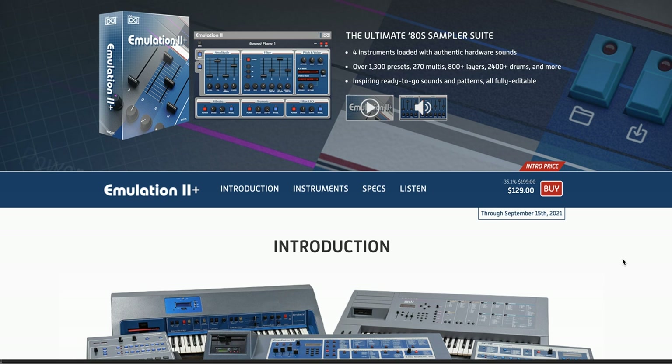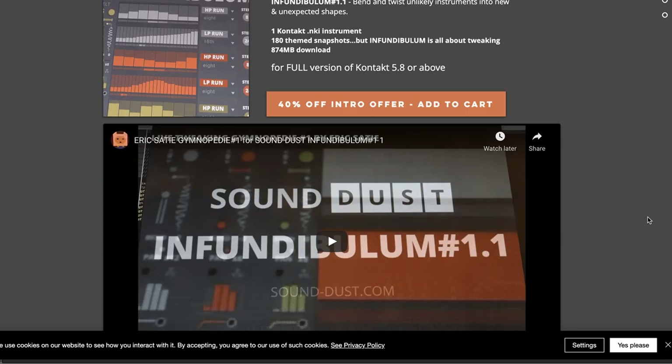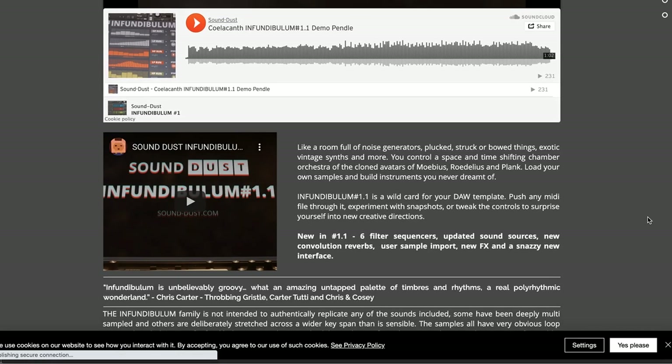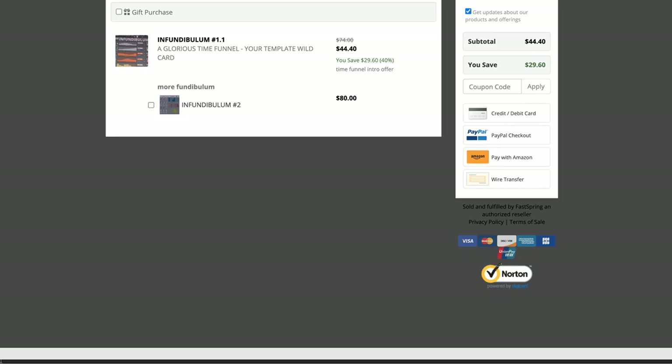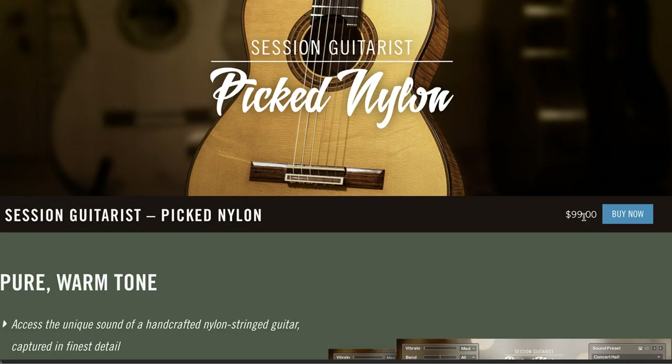News from UVI — they released Emulation 2 Plus: four different sampled instruments with 1,300 presets and 270 multis. Special intro price $129 until September 15th. If you happen to own Emulation One, one of their previous release libraries, you can get it for an even deeper discount — head over to UVI, sign into your account and see what your discount price would be. Sound Dust has released in full the Law Bomb Number 1.1 — requires the full version of Kontakt, it's on sale at 40% off. Normally $74, you can grab it now for $44 for a limited time of one week.